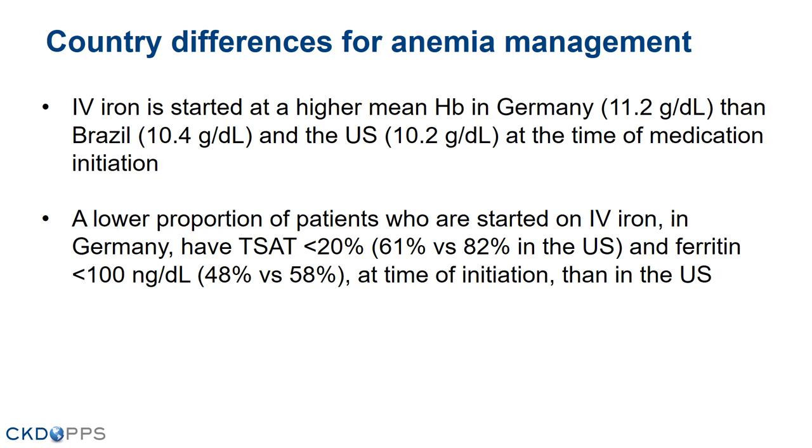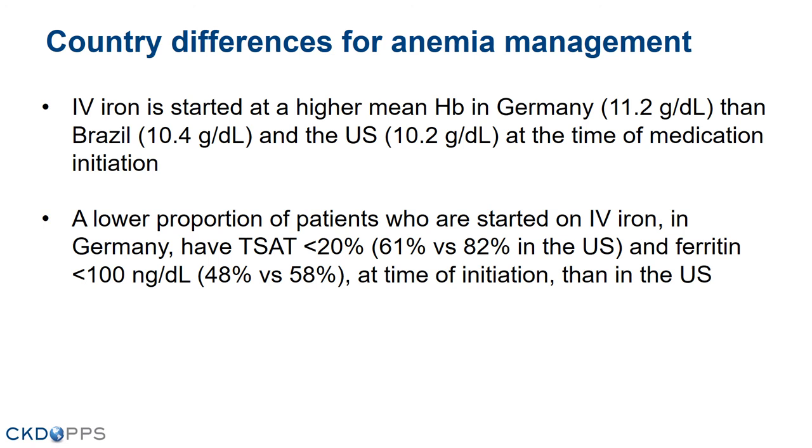We show country differences for anemia management. IV iron is started at a higher mean hemoglobin in Germany (11.2) than in Brazil (10.4) and the U.S. (10.2). A lower proportion of patients started on IV iron in Germany have iron deficiency: TSAT under 20% is 61% in Germany compared to 82% in the U.S., and ferritin less than 100 is 48% in Germany versus 58% in the U.S. New users of ESAs in the U.S. have lower hemoglobin at initiation (9.6) than in Germany (10.2) and Brazil (10.9). Parenteral therapies are more frequent in Germany at 56% of new users, compared to around 44% in Brazil and the U.S.